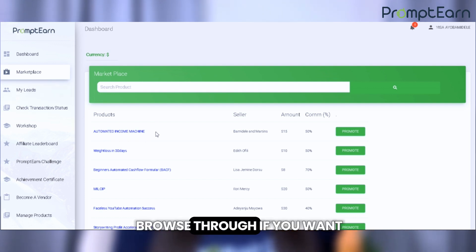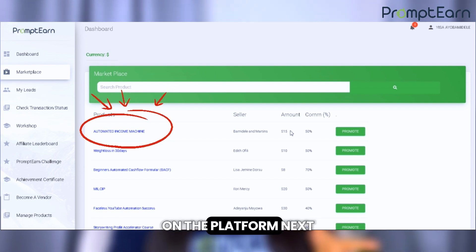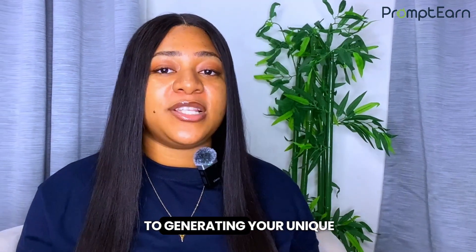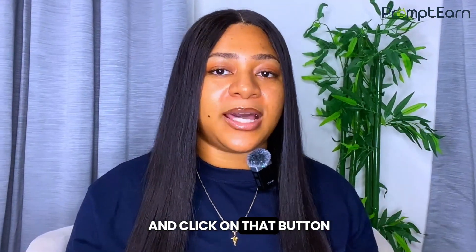Take a moment to browse through if you want, but for this tutorial, we're going to focus on the AIM course, which is one of the most popular products on the platform. Next to the AIM course, you'll see a button that says Promote — this is your gateway to generating your unique affiliate link. Go ahead and click on that button.